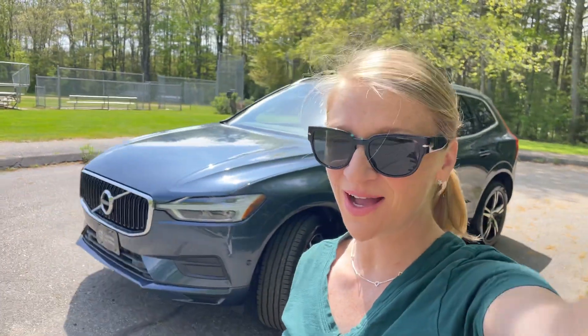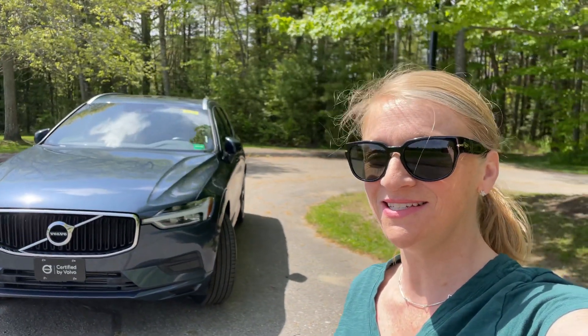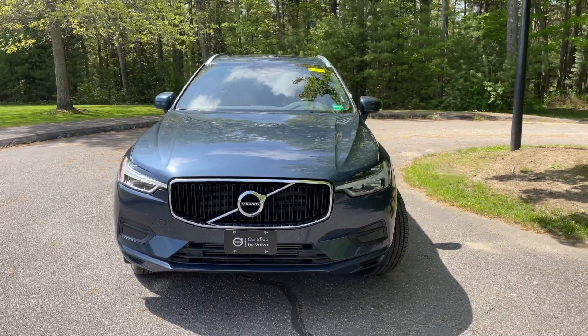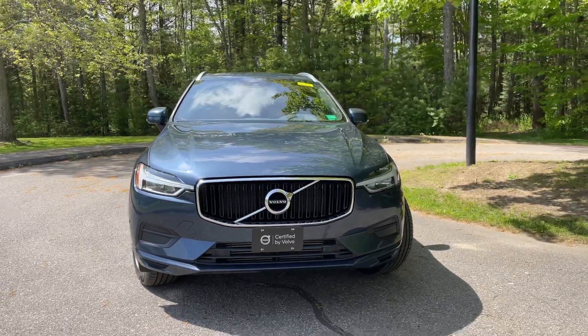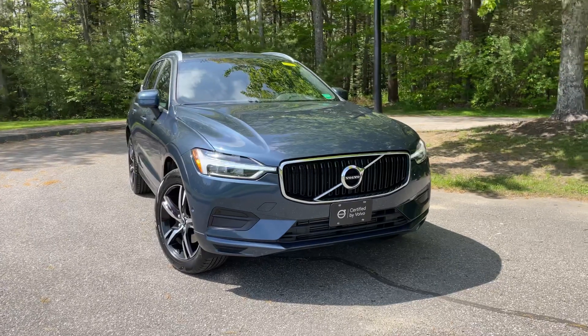Good morning, Heather here from Portland Volvo with a certified pre-owned 2019 Volvo XC60 T5 Momentum in denim blue metallic with an amber leather interior. This all-wheel drive SUV has less than 22,000 miles on it.